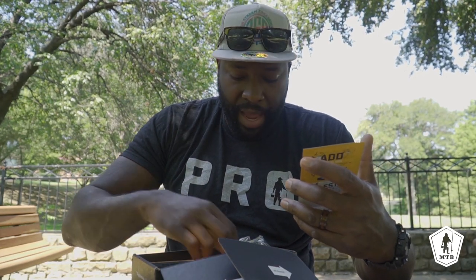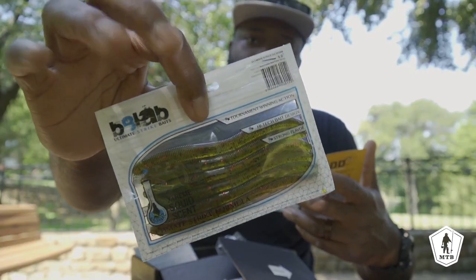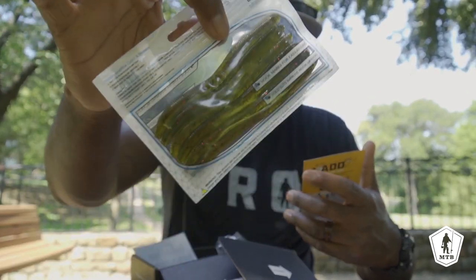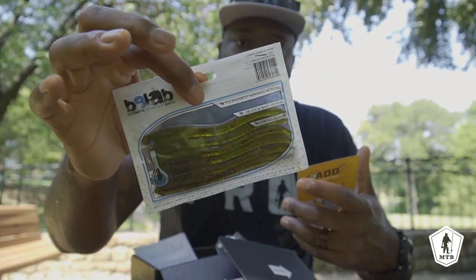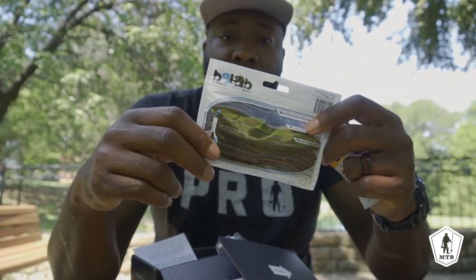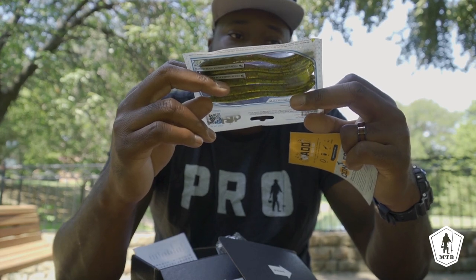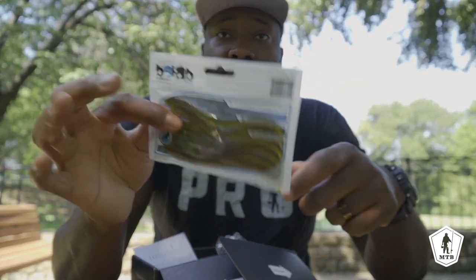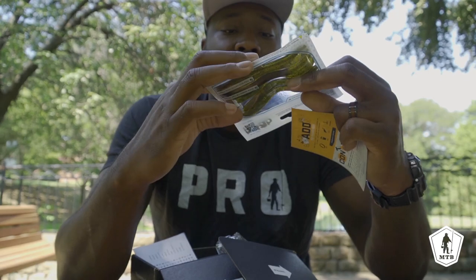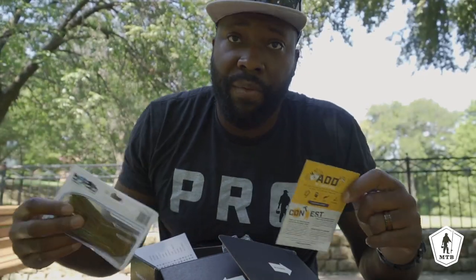Next we got a Bait Lab Squirm — some sinkos right there. Stick baits are money bags, especially in the warm months. Even right now at the end of August, stick baits are what's going to get it done. Simple colorway — watermelon red flake — it's going to get munched. Bait Lab Squirms are $5.09 a pack, and King Rodents are $5.99 a pack.